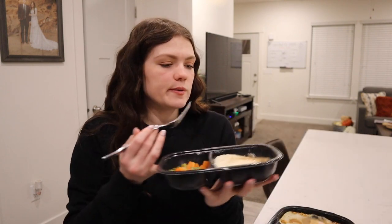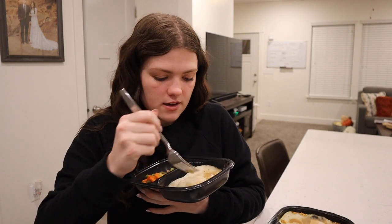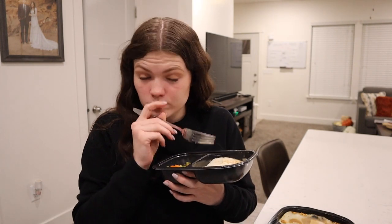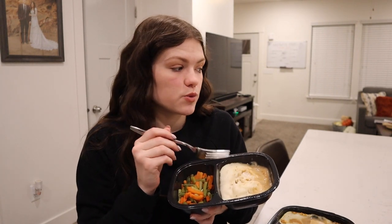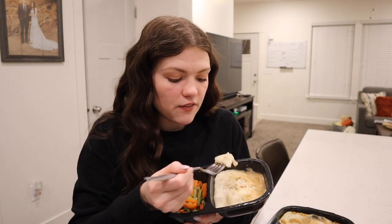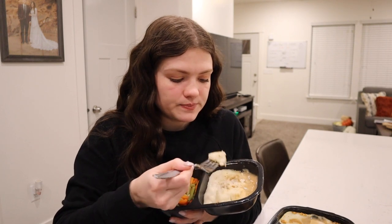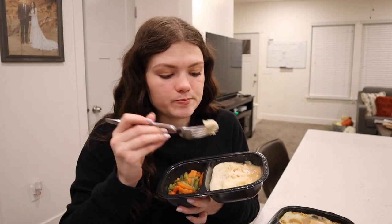Let's move on to the mashed potatoes taste test. So we're going to go back to Boston Market's mashed potatoes and gravy. Wow — that tastes really good. I think it makes a big difference where you put your mashed potatoes, because in the other two with Stouffer's and Banquet, the mashed potatoes were isolated from the gravy. And like they were still good, but this definitely has a lot more flavor.